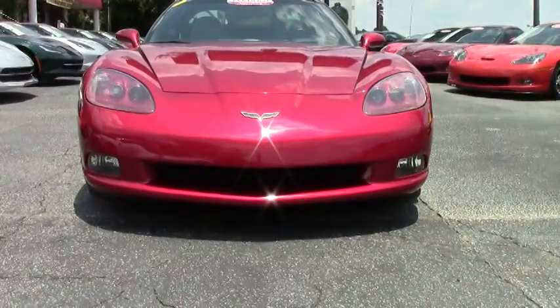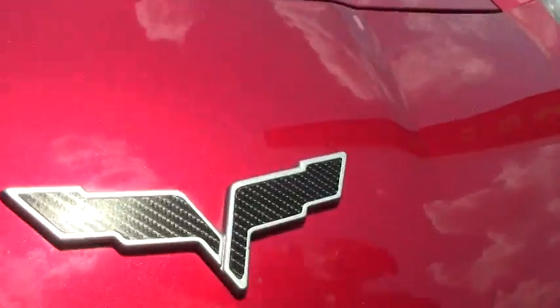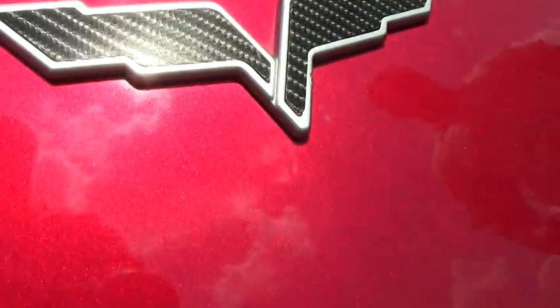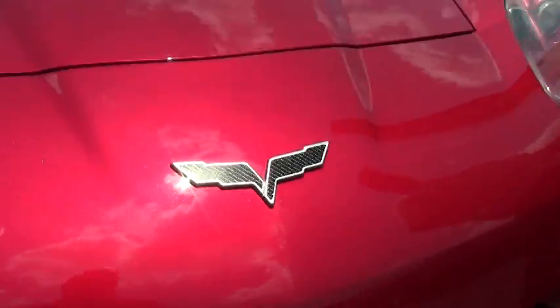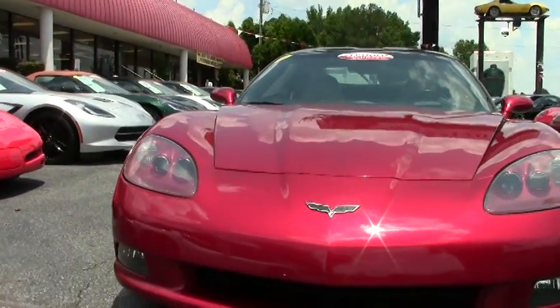Only 44,000 miles on this car. She is in very good shape. I do want to point out they have switched out the front emblem. Our lenses are in really good shape there.